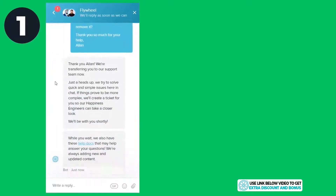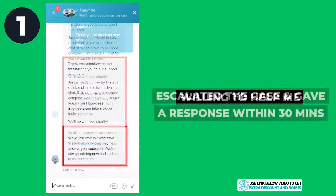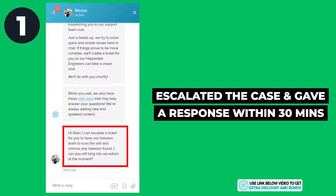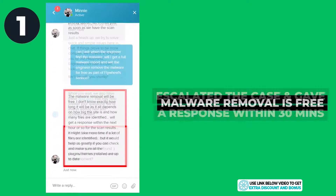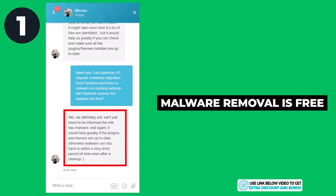For the first question, they were willing to help and looked into it right away. The live chat support could not resolve the problem immediately but escalated the case, and I received a response solving my problem within 30 minutes, which is more than acceptable. They were also willing to remove all malware from me for free as part of their service — well done to Flywheel for their great customer support here.